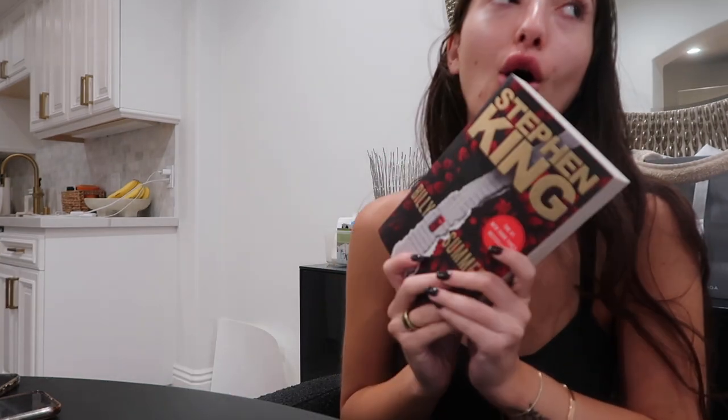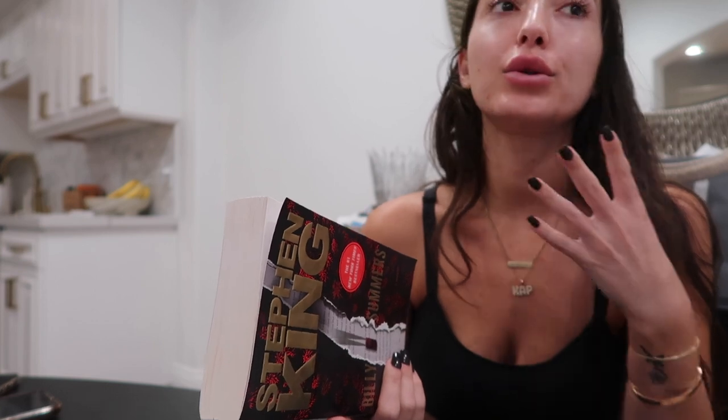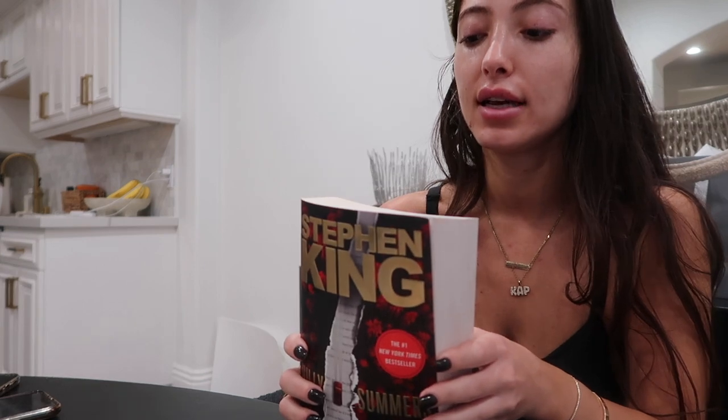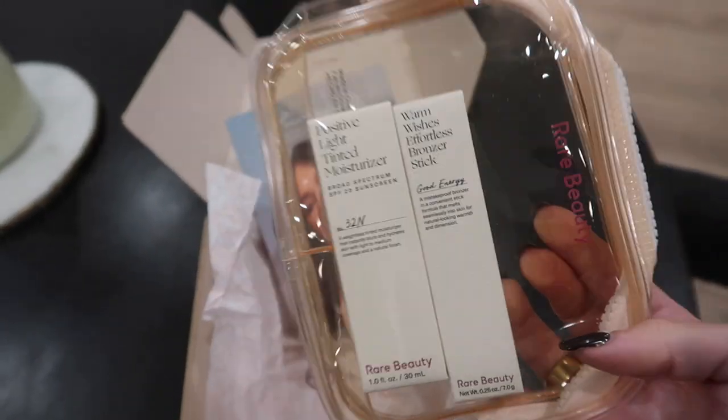I'm sitting down, I have a lot of work to catch up on. I finished my book last night — oh my god, such an amazing book, I gave it five stars. I can't give details without spoiling it, but I loved it and now I need to read more Stephen King. I also got a package in the mail from Rare Beauty — so cute — a little makeup bag with their tinted moisturizer, which I've been dying to try. I'm a sucker for any kind of pouch or makeup bag.